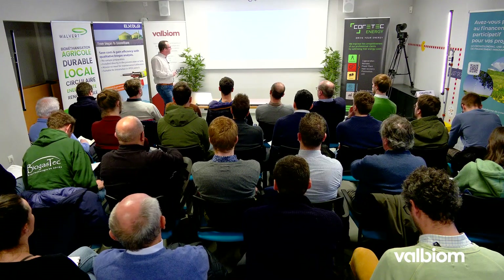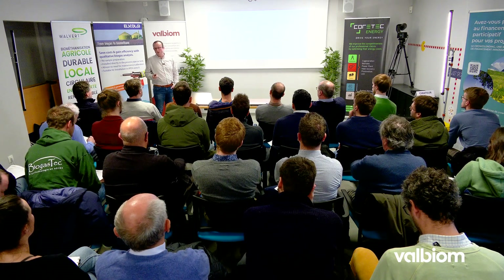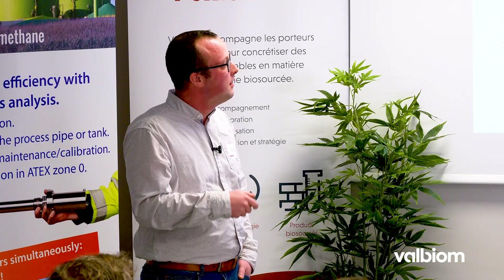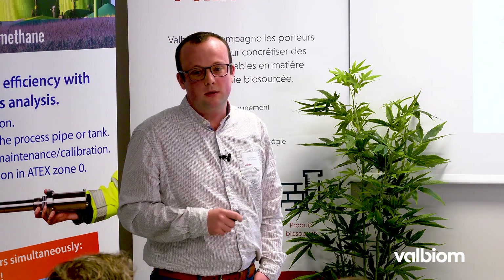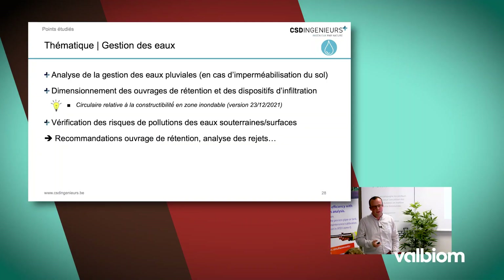Je ne pouvais pas faire une présentation comme ça sans vous parler de la gestion de l'eau. Des projets de biométhanisation vont avoir des impacts sur le sol — vous allez au minimum imperméabiliser des sols pour vos dalles de circulation avec vos digesteurs. Depuis les épisodes d'inondation de 2021, il y a une nouvelle circulaire encore plus contraignante. Les autorités sont encore plus attentives à la gestion des eaux. Concevez dès le début dans vos projets la gestion des eaux pluviales, avec une infiltration sur site ou au minimum une temporisation avant rejet.